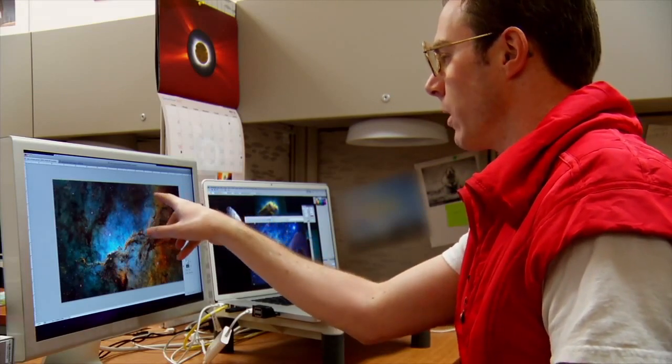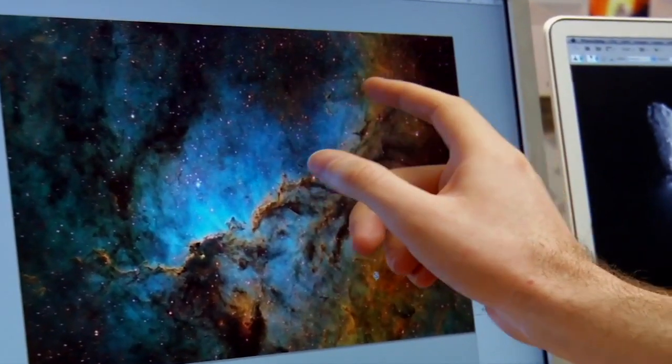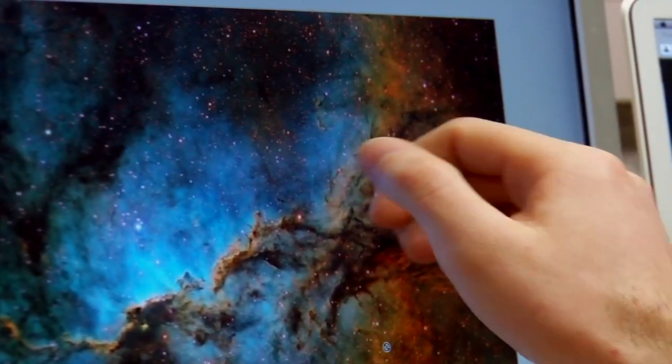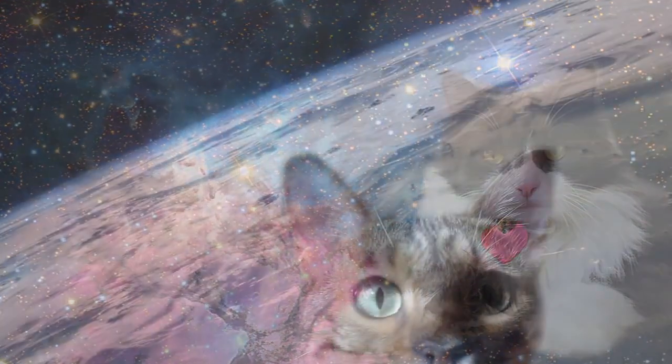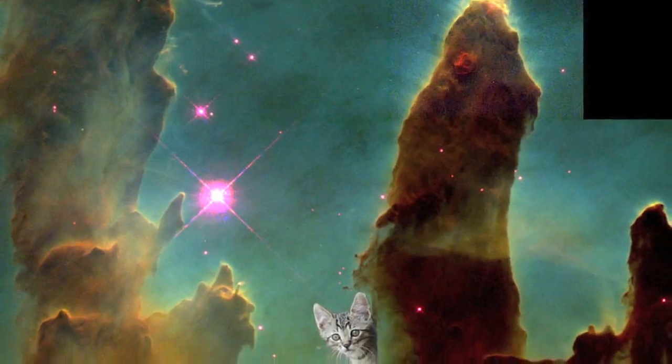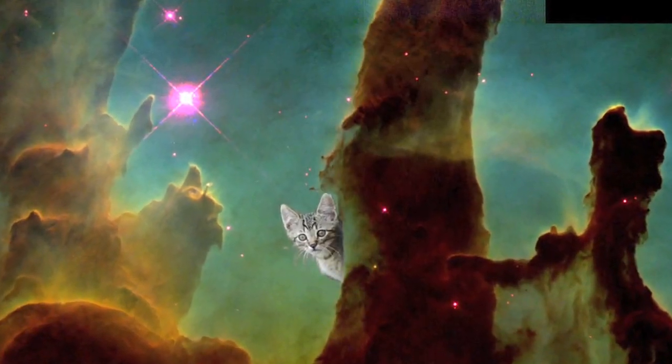I can actually still see what we call the feline signature, and this one right here — his name is Buttons. I think one of the most difficult cases of space cat photobombing was with the classic Hubble Pillars image that we're all familiar with. There was a tiny little tabby peeking around one of the pillars, and it was just too adorable to almost erase, because it was like the pillar was his little scratching post and he was just peeking out to say hello — I trust you and I love you.